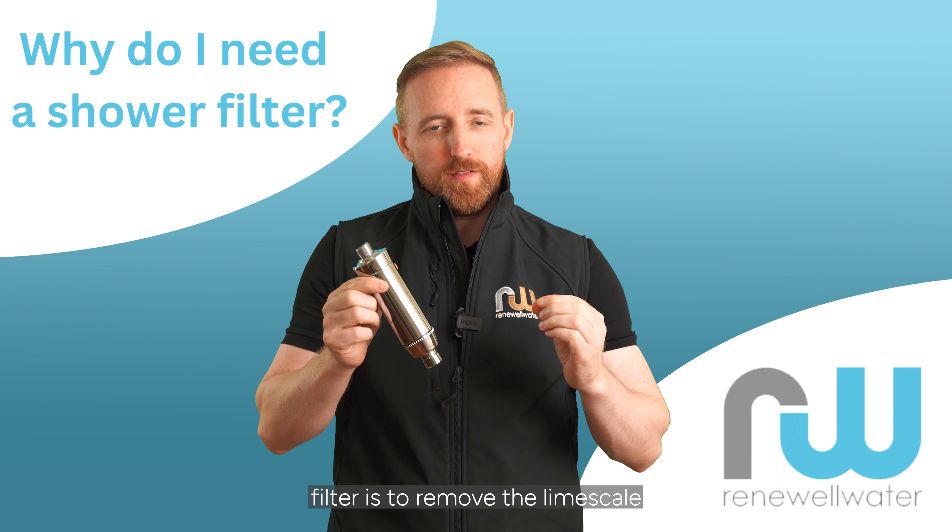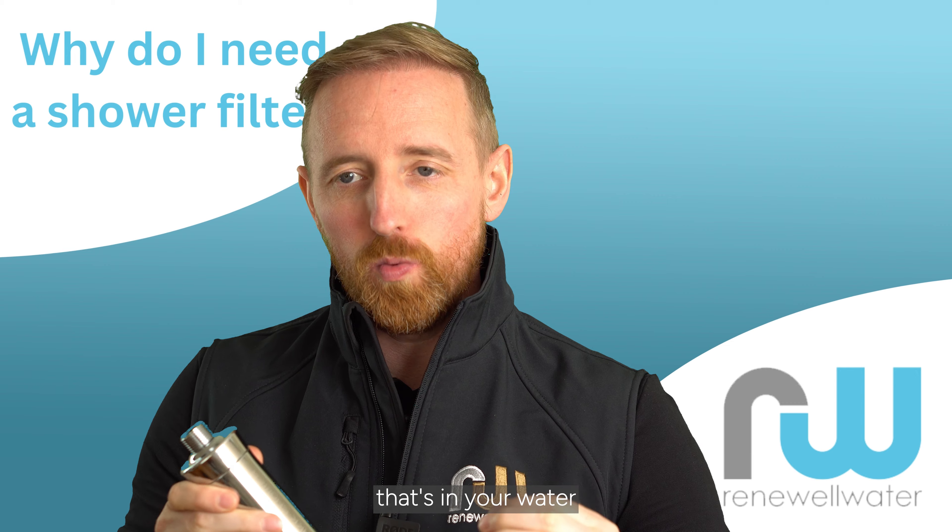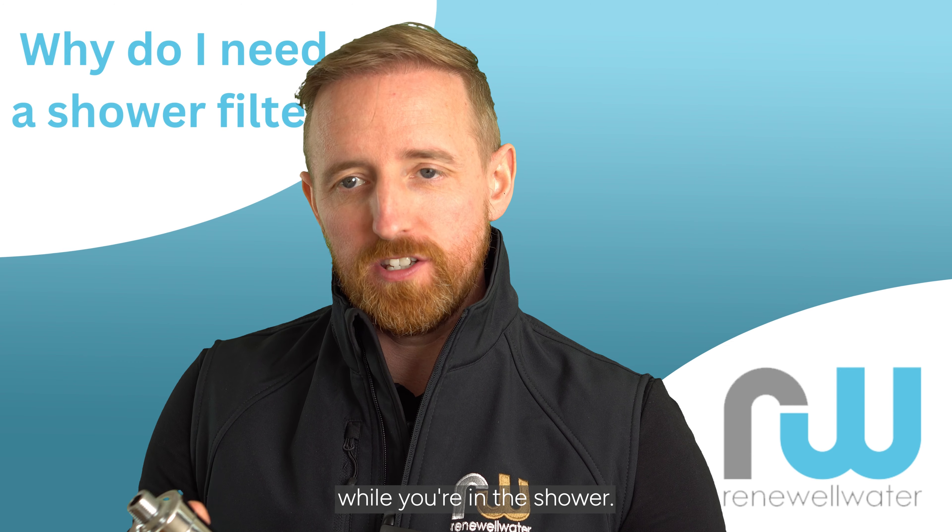The number one reason for having a shower filter is to remove the limescale and chlorine that's in your water, and give you a better experience while you're in the shower.